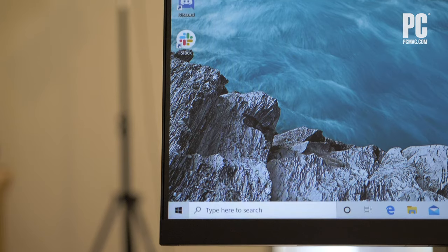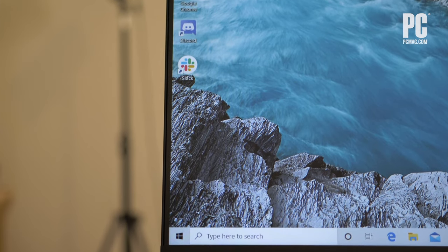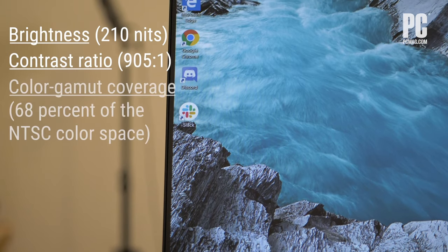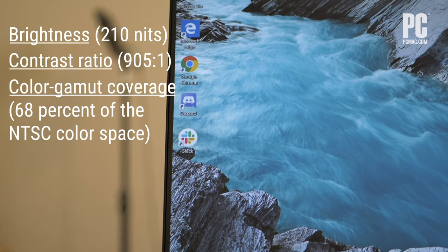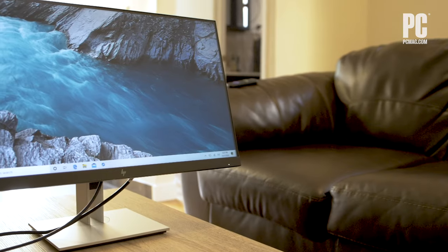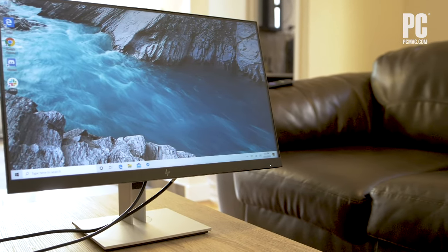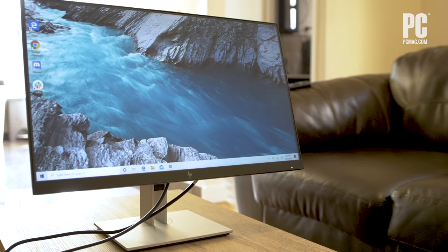We tested the E24DG4 with our usual test procedures and found its brightness, contrast ratio, and color gamut coverage all within the acceptable range. This isn't a monitor built for fine-tuning photos or for serious color work, but more so for everyday productivity tasks.